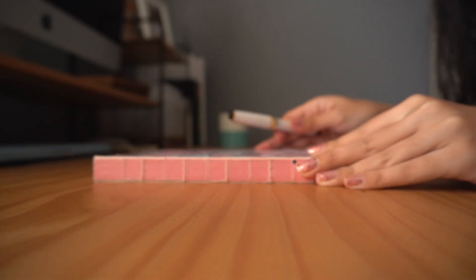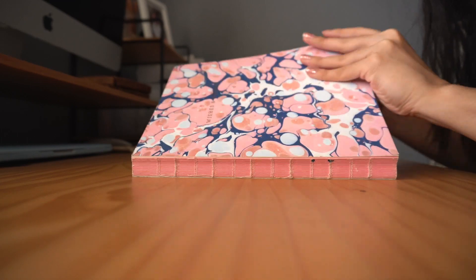I did talk about both of these notebooks in my favorite bullet journal supplies video, so if you haven't seen it, I'll have it linked in the cards and in the description box below. It's been a while since I've talked about my journaling routine, but I do share a little bit of that over on my Instagram — there's a link in the description box below, same username as my YouTube channel. But I've pretty much resorted to morning pages whenever I feel like it.